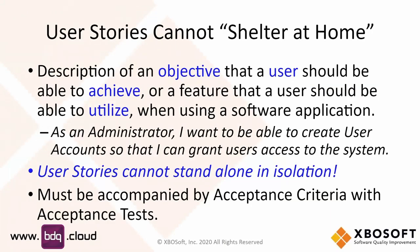User stories cannot be in isolation — they have to go with acceptance criteria. Unless you have a story complemented by acceptance criteria, it's not really a complete story. The definition of done is one of the difficult things in Agile. In order to have a definition of done, we have to pass through an acceptance test. So we want to write acceptance tests for each requirement or for each user story.